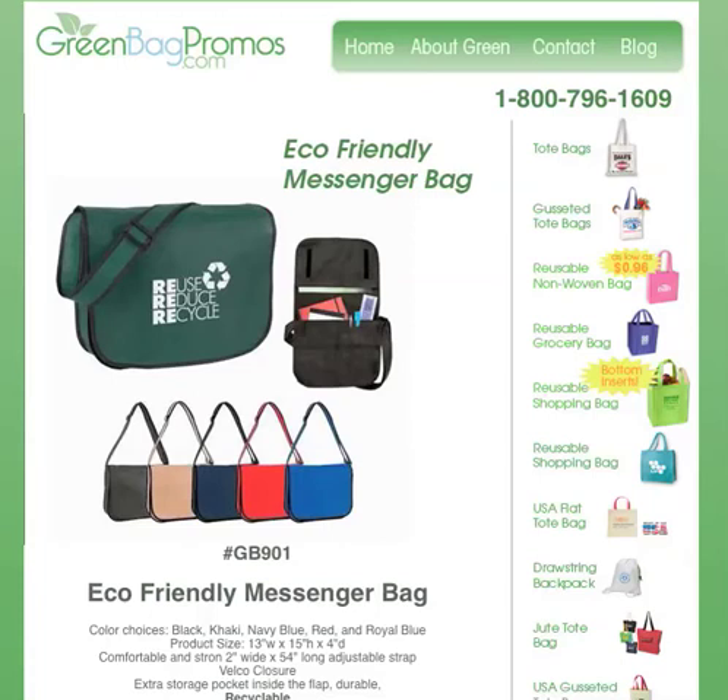The Eco-Friendly Messenger Bag — Messenger Bags are great for students going to school, going to college, or for the business professional. They can be used for your notebook, as you can see in the picture here, for pens, for your laptop — you can put anything in there that you need to.